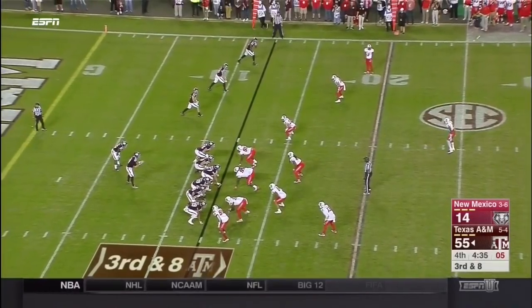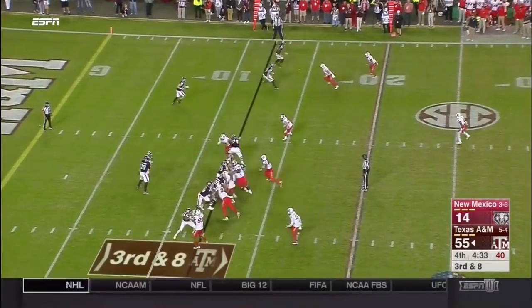Look at Christian Kirk clapping as Hubenak and some of the other backups are getting into the football game. Hubenak the senior — his last time here at Kyle Field in front of the home fans.